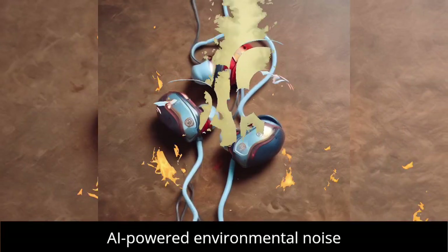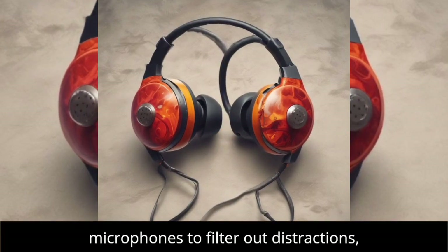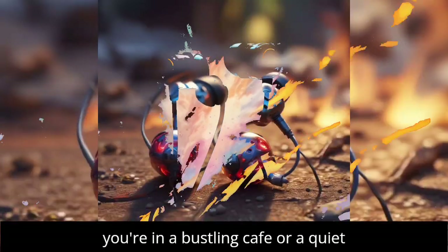Plus, the AI-powered Environmental Noise Cancellation (ENC) uses four microphones to filter out distractions, giving you crystal-clear audio whether you're in a bustling cafe or a quiet room.